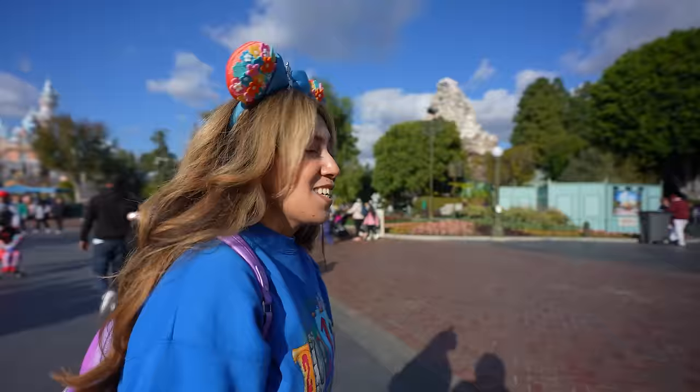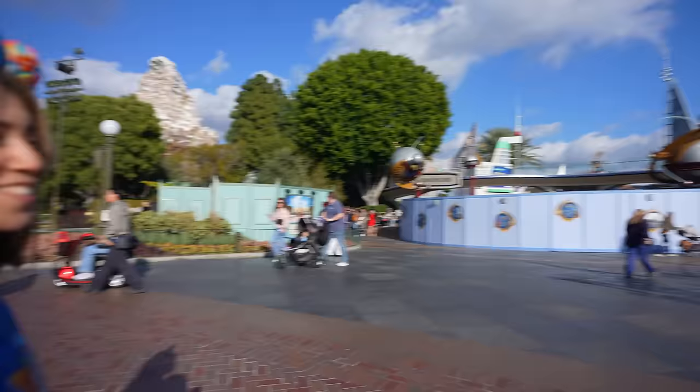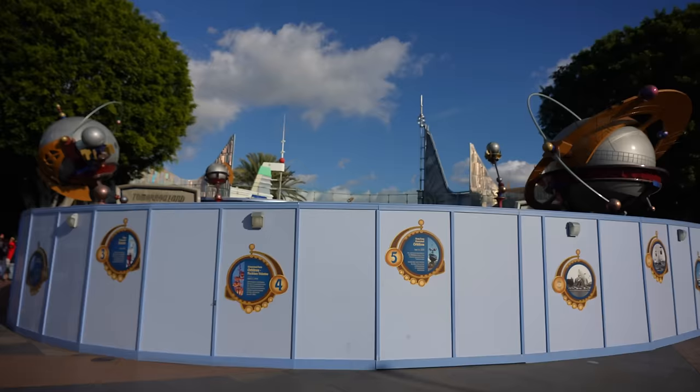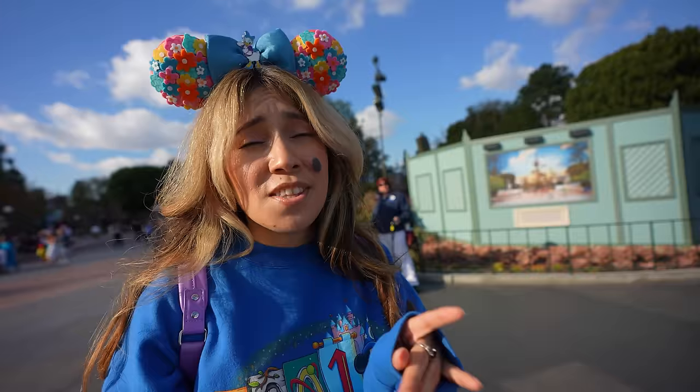That was good. Now we're going to Tomorrowland, to Galactic Grill. But first, look at Astro Orbiter — it's gone. It's being refurbished and it won't be back up until winter of 2024. One thing I liked about the Astro Orbiter is that it added a lot of kinetic energy here, a lot of kinetic motion, which is something Tomorrowland is lacking. Right now it is gone, and Tomorrowland doesn't have that life that it should. Tomorrowland definitely needs some love.